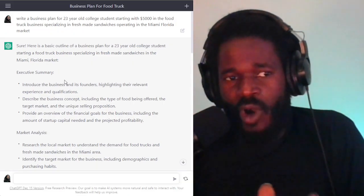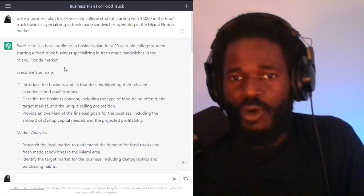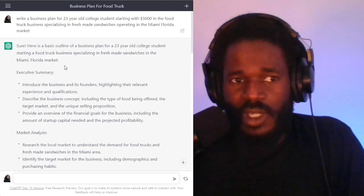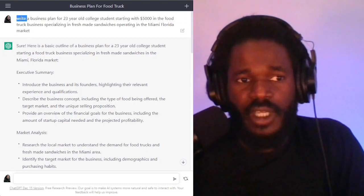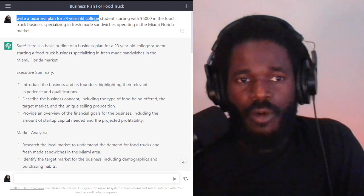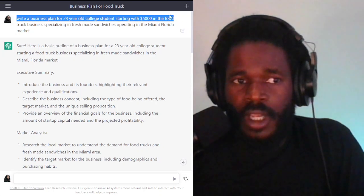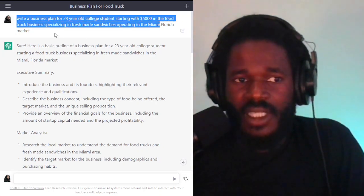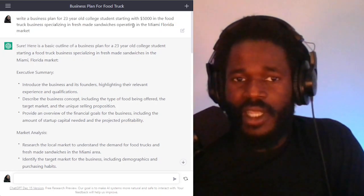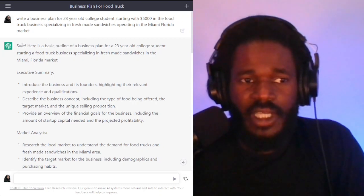I want to share with you what I've already started in here talking about a food truck business plan. Let's take a look at the results of what ChatGPT gave me. I posted: write a business plan for a 23-year-old college student starting with $5,000 in the food truck business specializing in fresh made sandwiches operating in the Miami, Florida market.